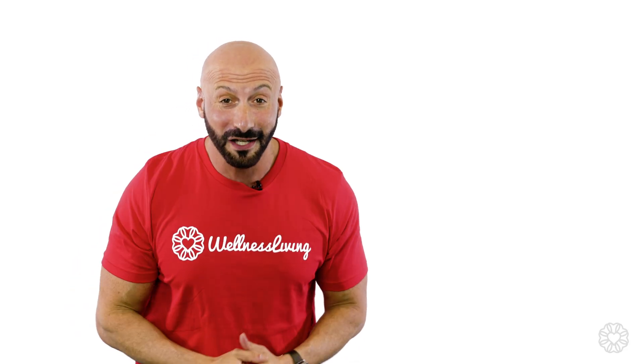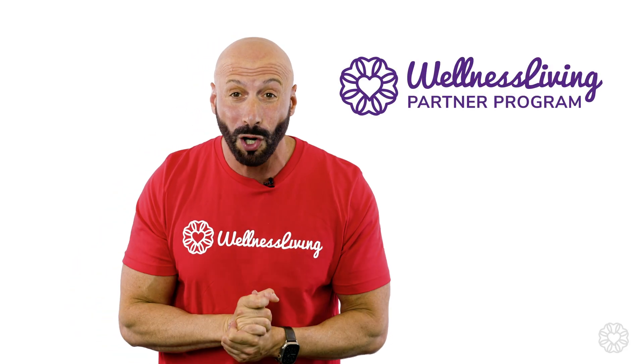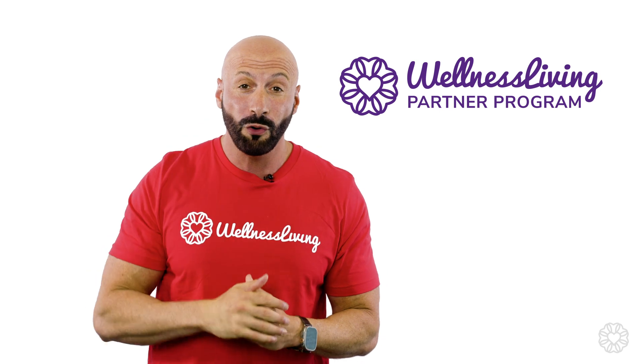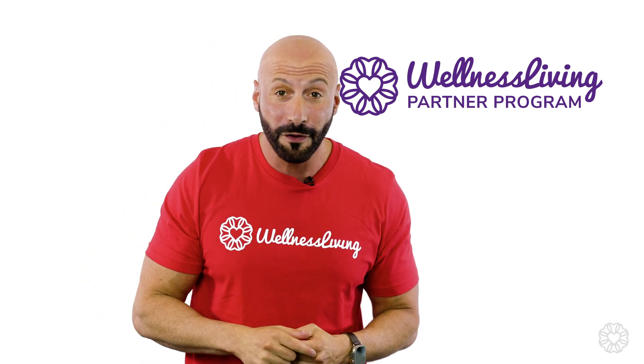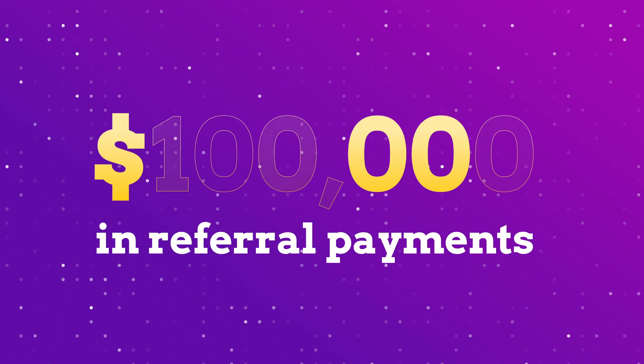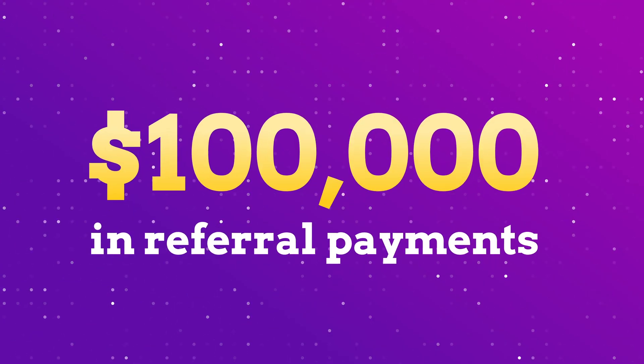Let's not forget about our amazing partner program. If you know a business that could benefit from our platform, once you refer them, you can earn a bunch of cash. This past year, we've paid out $100,000 in referral payments to Wellness Living customers, with some customers earning well over $5,000 just for referring a business.